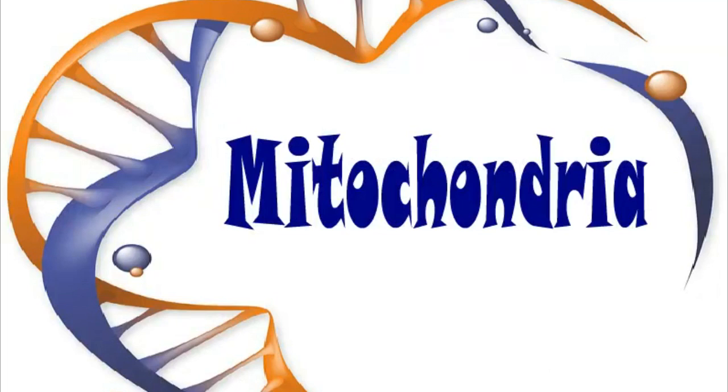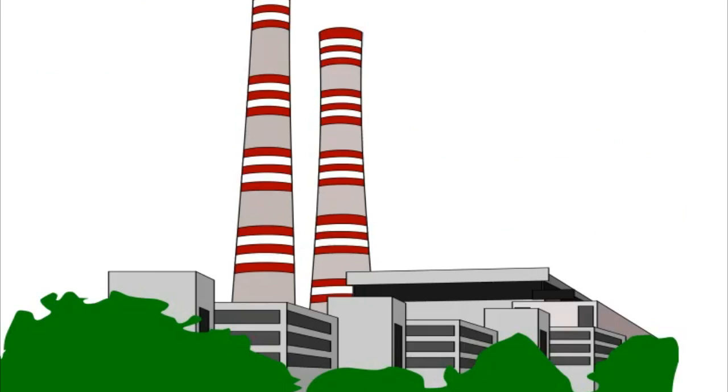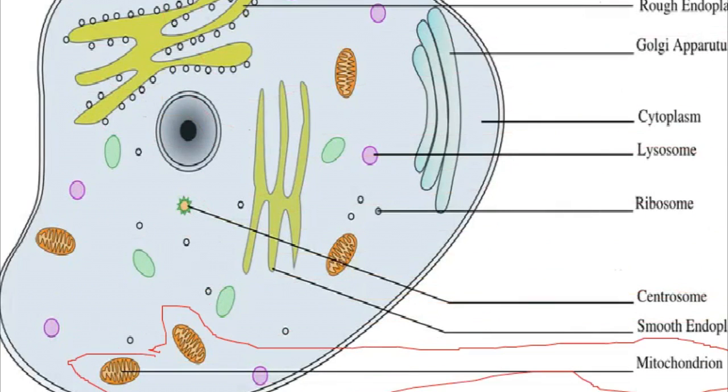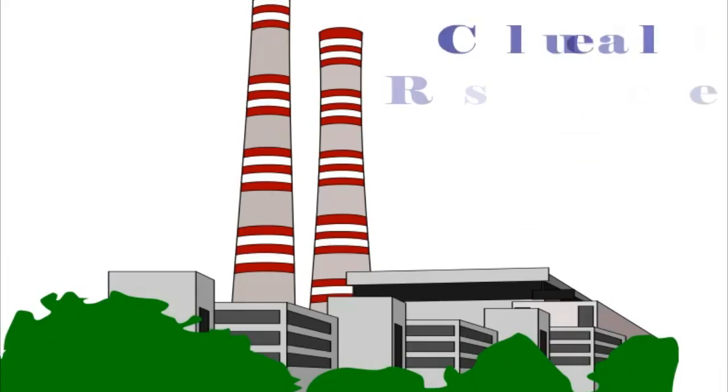Mitochondria are often called the powerhouses of the cell. Power stations make energy called electricity. The mitochondria are organelles that make energy for the cell. The process of making energy for a cell is called cellular respiration.